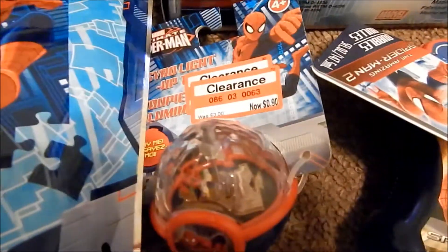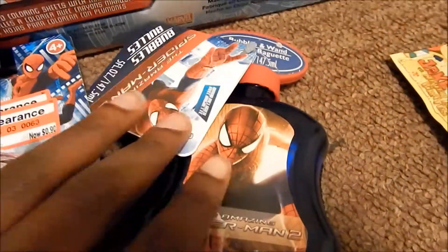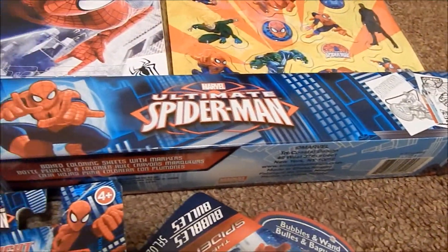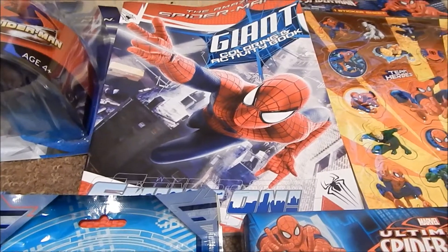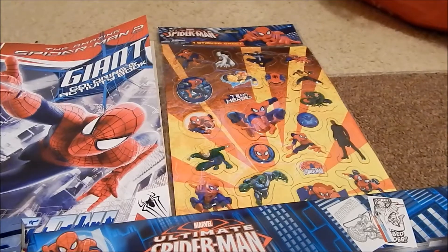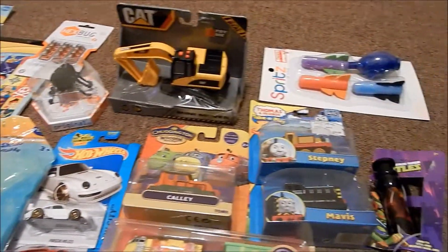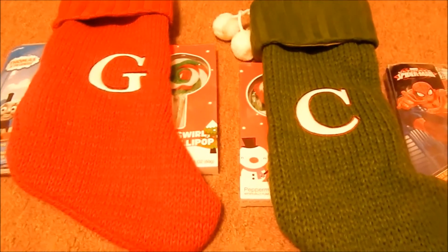He also got three to five books, one of those ball games, a Spider-Man puzzle, a Spider-Man light-up ball, Spider-Man bubbles, a Spider-Man roll with drawings, a giant Spider-Man coloring book, and Spider-Man stickers.